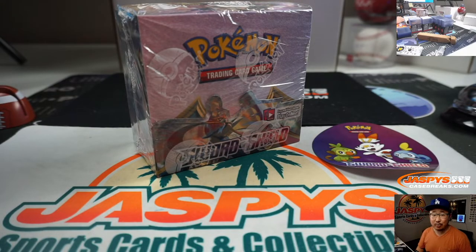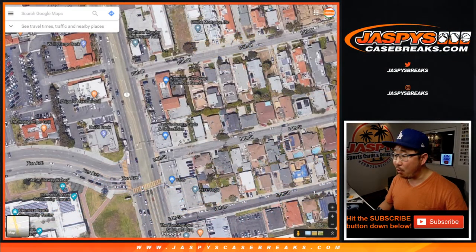Hi everyone, Joe for JaspysCaseBreaks.com and Jaspy's Sports Cards and Collectibles. You can come to our shop at 1402 Pacific Coast Highway, right at 14th and Pier, across the street from the Union Bank, right next door to Vans, with free parking in the back.